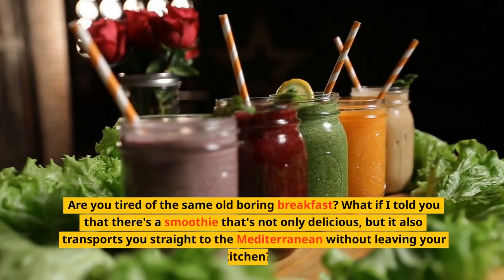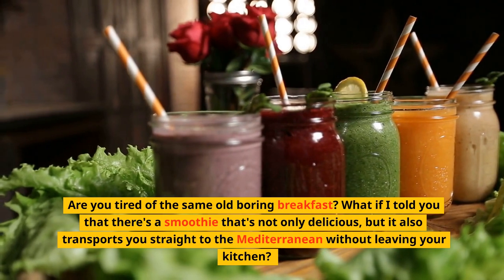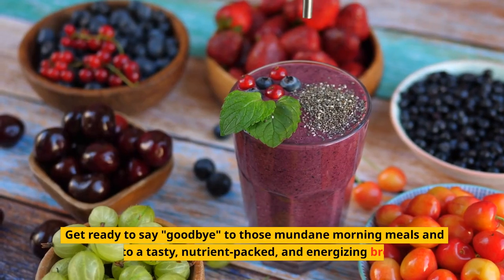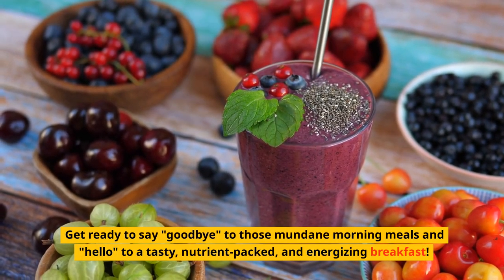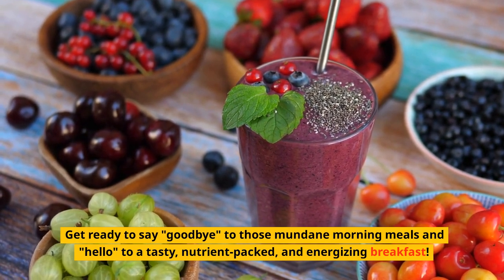Are you tired of the same old boring breakfast? What if I told you that there's a smoothie that's not only delicious, but it also transports you straight to the Mediterranean without leaving your kitchen? Get ready to say goodbye to those mundane morning meals and hello to a tasty, nutrient-packed, and energizing breakfast.